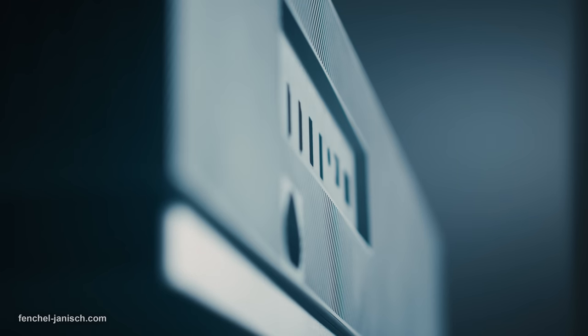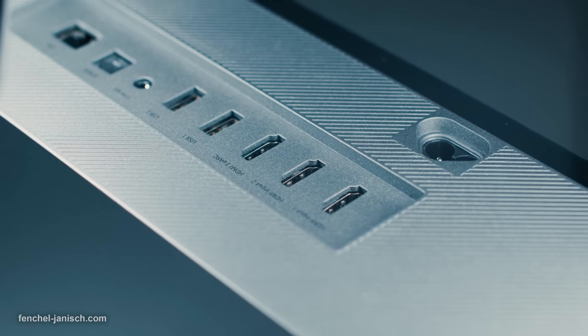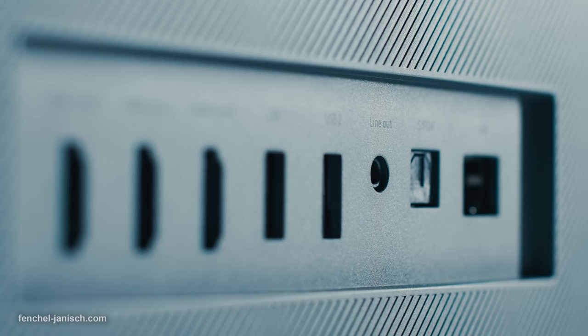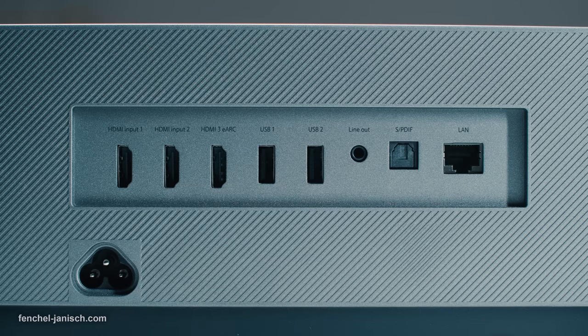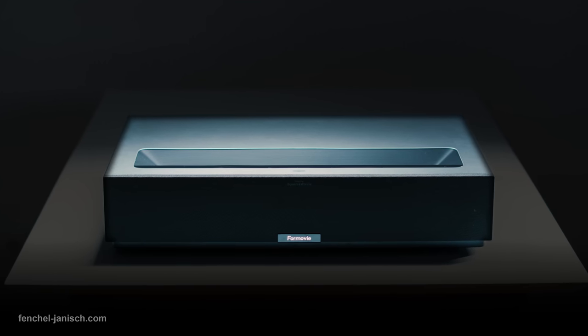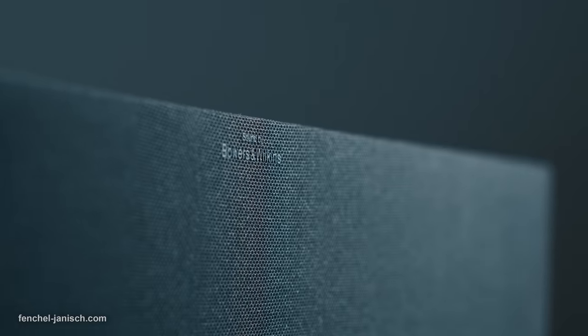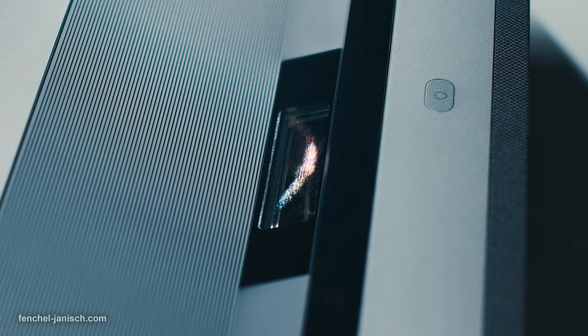Positioned at the back are three HDMI ports, two USB-A connections, line out for audio, as well as a Sony Philips digital interface output. There are also two integrated speakers from Bowers & Wilkins with an output of 15W each, placed at the front.